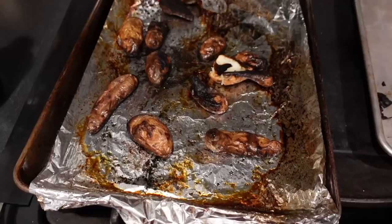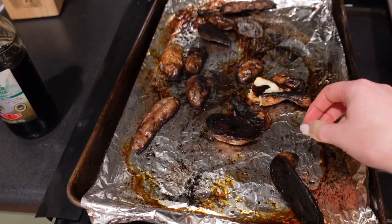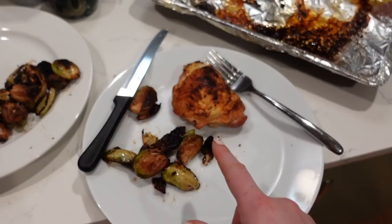I absolutely burned the crap out of my fingerling potatoes — they only cooked for 25 minutes. My oven is just much hotter than I'm used to, so I'm going to watch them much closer later this week. But my goat cheese stuffed chicken and balsamic Brussels sprouts turned out good, so two-thirds success.